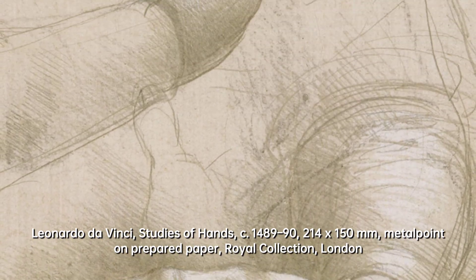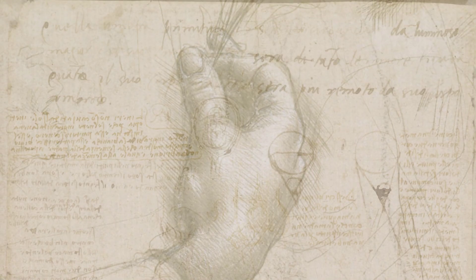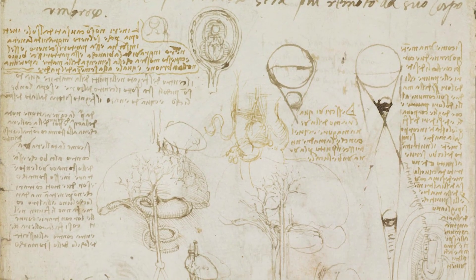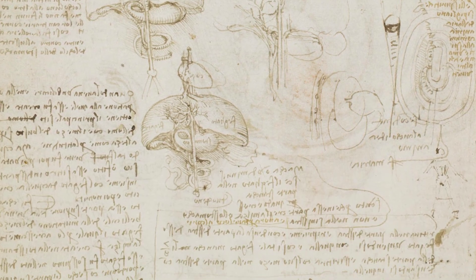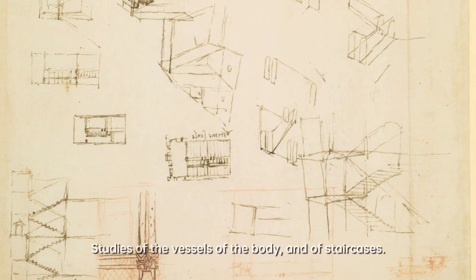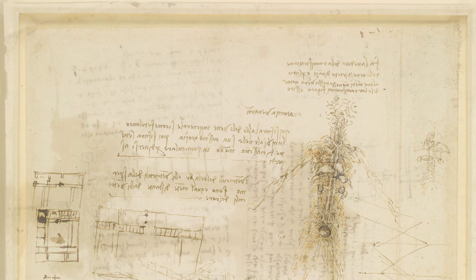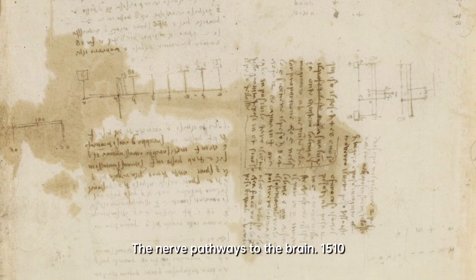The drawings are not just anatomical illustrations but also works of art in their own right. Da Vinci's attention to detail and his ability to capture the human form with such precision is truly remarkable. The drawings are a testament to his talent and his relentless pursuit of knowledge, as if he wanted to capture the essence of the human body and share it with the world.